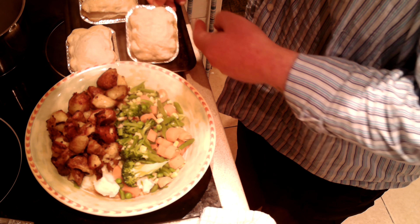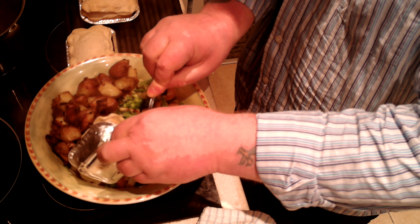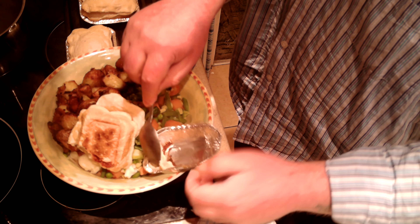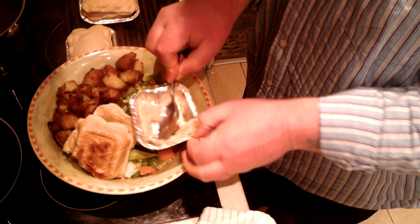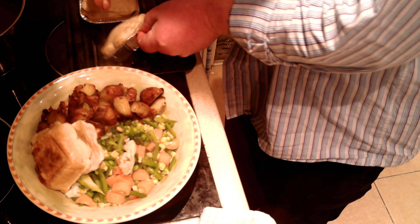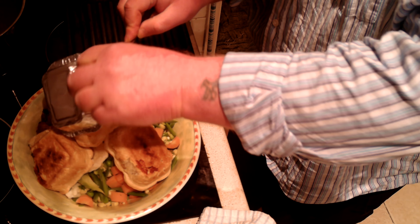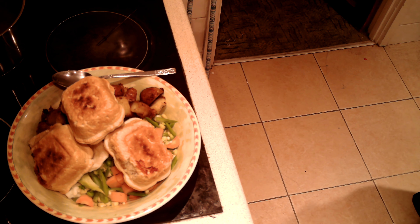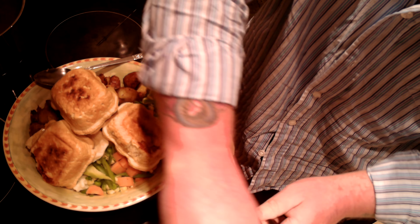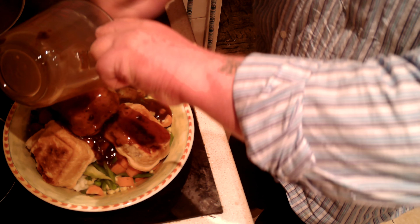Okay, here we are. We've got the veg and the three pies just out of the oven. They do have a tendency to stick to the inside of the tray — that was a problem last time as well. Here's the new Golden Fry gravy — it's fairly thick. Pouring that over the meat pies. That's nice.